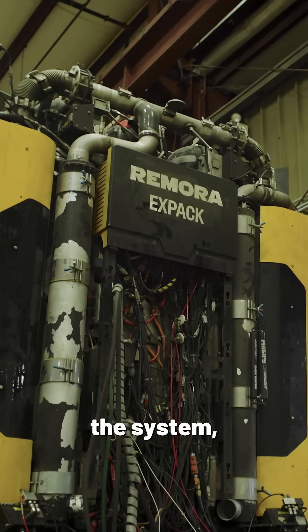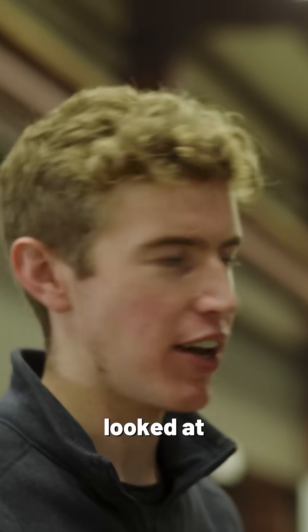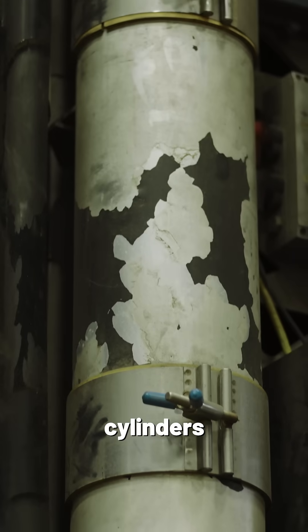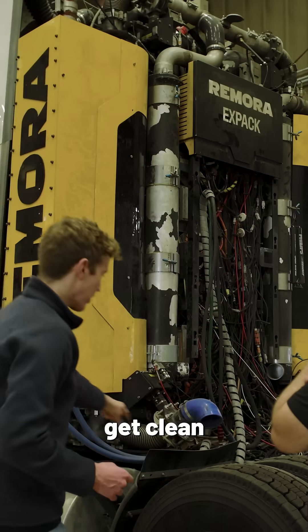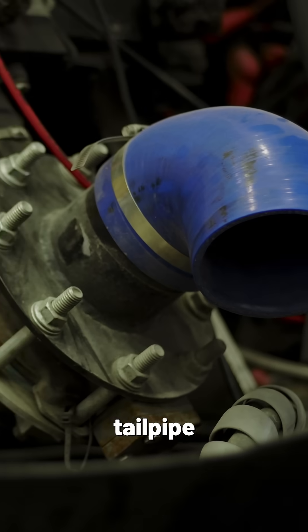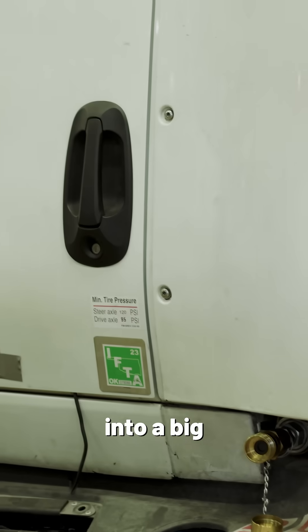This is our first-generation version of the system, and you can see it's the same architecture as the system we looked at upstairs. We have huge cylinders filled with pellets, dirty exhaust flowing in there, and then we get clean exhaust flowing out this blue tailpipe right there, and then it pumps out of the spout and into a big offload tank.